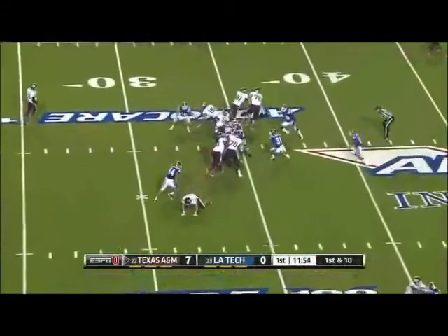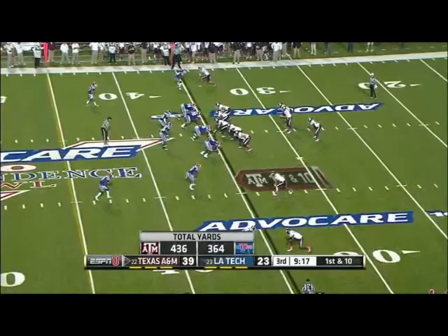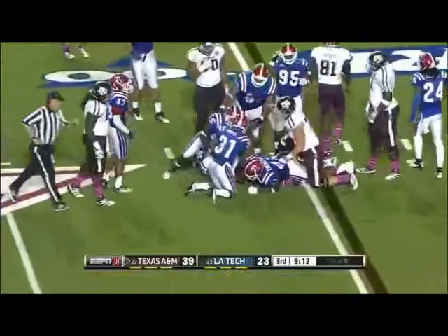On first down it's Ben Molina. Antonio Mitchum plugging the hole and it's second down. Let's take a look at it — to get this crowd back in it. First down run play, and the defense solid for Louisiana.